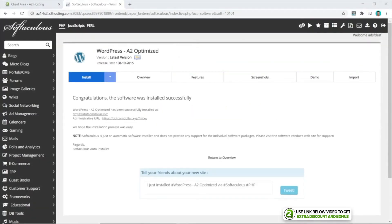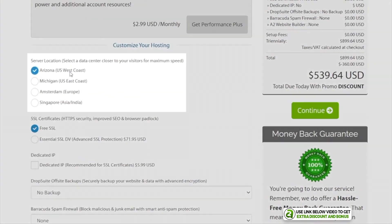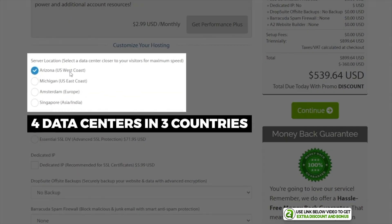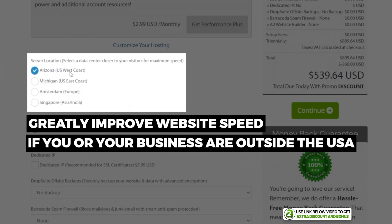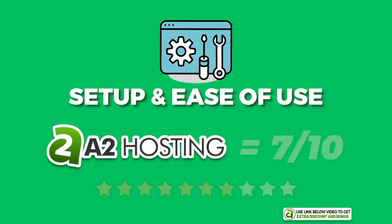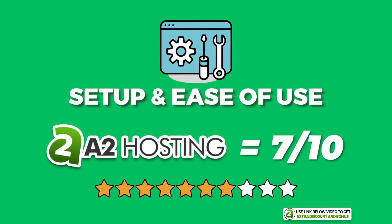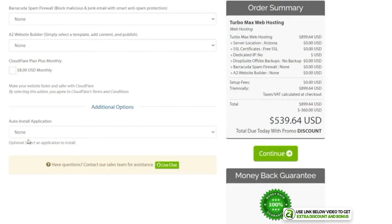Another thing worth mentioning is that A2 Hosting has four data centers in three different countries, which will greatly improve your website speed for visitors if you or your business are located outside of the United States. I scored A2 Hosting a 7 out of 10 overall for setup and ease of use.